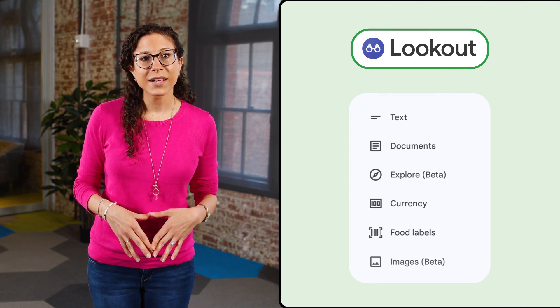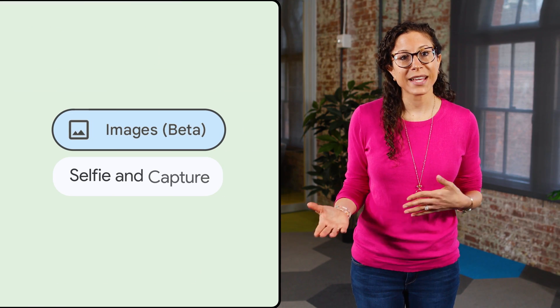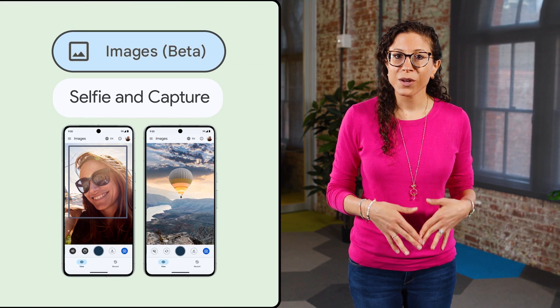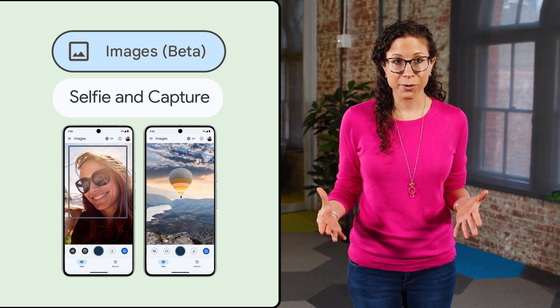Also in Android news, we've made some major updates to Lookout, our app that uses your phone's camera to read text, find objects, and more. This spring, we launched selfie and capture buttons for images mode, which lets users take a photo with Lookout and hear AI-generated descriptions of whatever they've photographed.